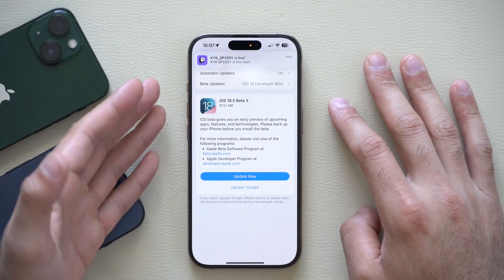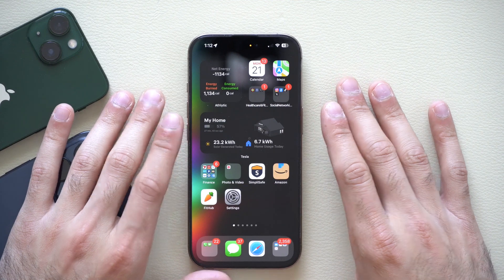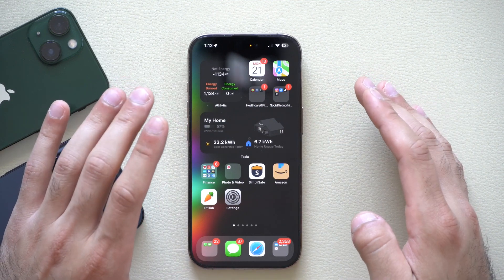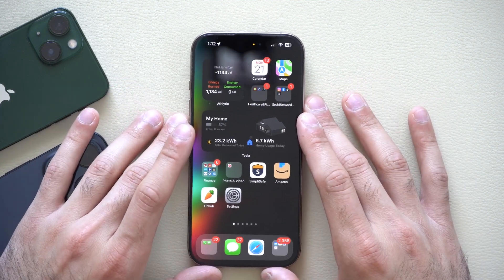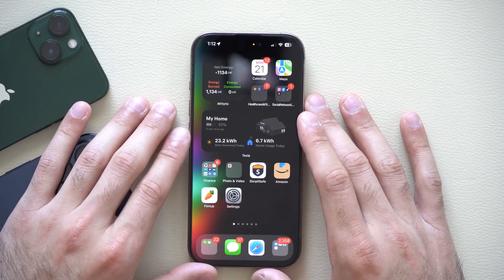The beta 3 update was around one gigabyte. Now that we have it installed, to be quite honest there haven't been any new features added. This update was mainly focusing on bug fixes, which we'll go through right now.